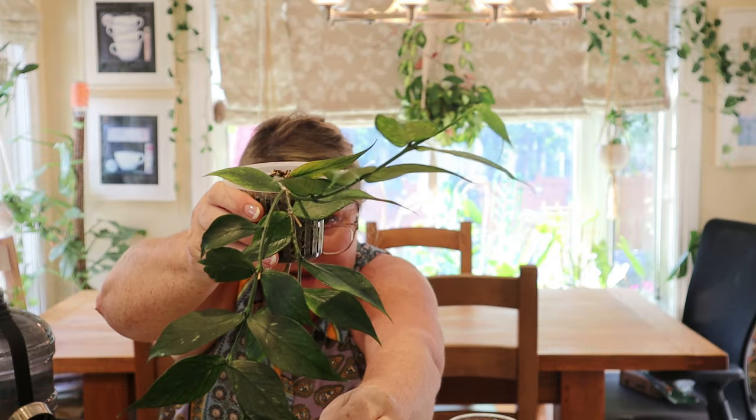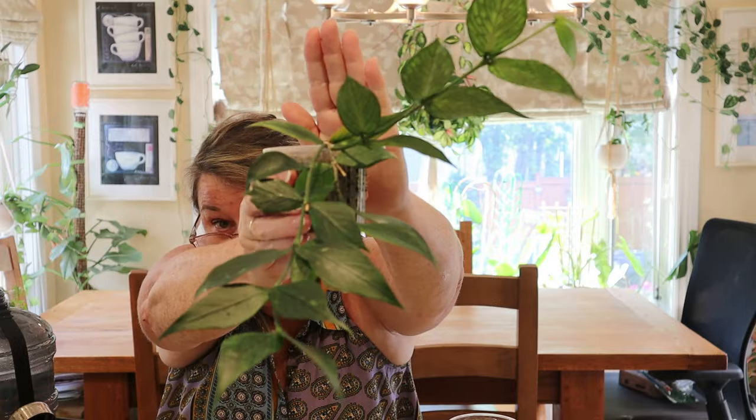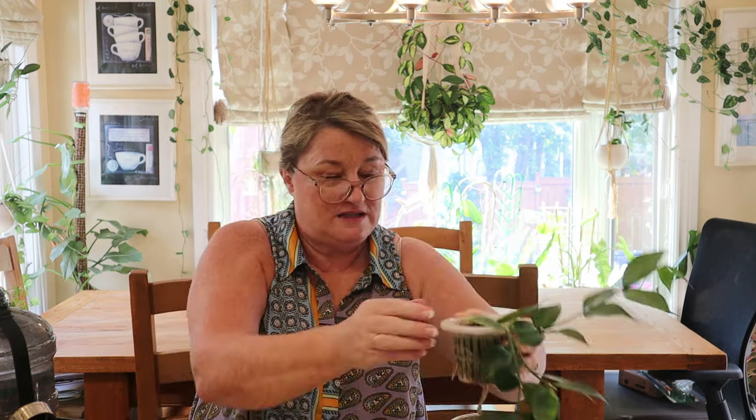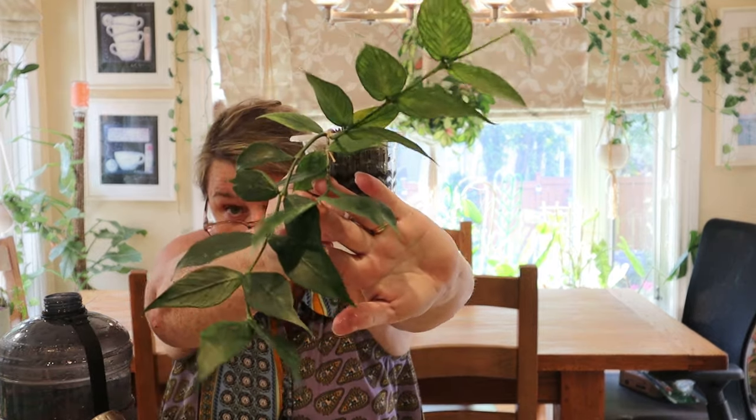So here I have my Hoya polyneura and I love this plant. Again, this was one I bought off of Paula and it is starting to put out all these new branches. It was a single branch once upon a time, and now it's putting out all these new branches on its own. I have trouble propagating two plants that you may be surprised to hear — my polyneura and also my linearis. I don't know what I'm doing wrong, but the propagations just don't survive for me. So I'm just going to let this baby do her thing, and thankfully she is putting out all these lovely branches, so it's not that vital that I propagate her. There we have the Hoya polyneura.